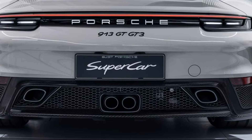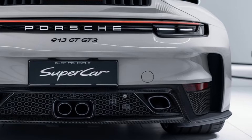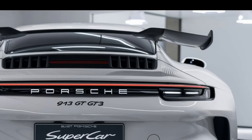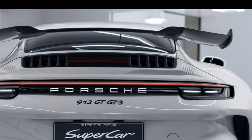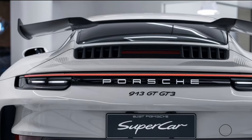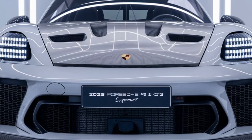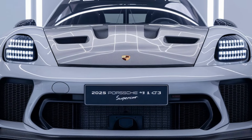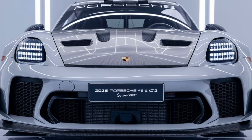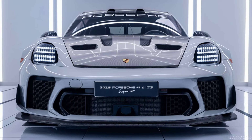Price. The 2025 Porsche 911 GT3 starts at approximately $170,000, with optional performance packages and customizations pushing the price higher. The 2025 Porsche 911 GT3 is the embodiment of Porsche's motorsport heritage, delivering thrilling performance on both the road and track. With its precision engineering, aggressive design, and unmatched driving experience, the 911 GT3 is a dream car for enthusiasts seeking pure performance with everyday usability.